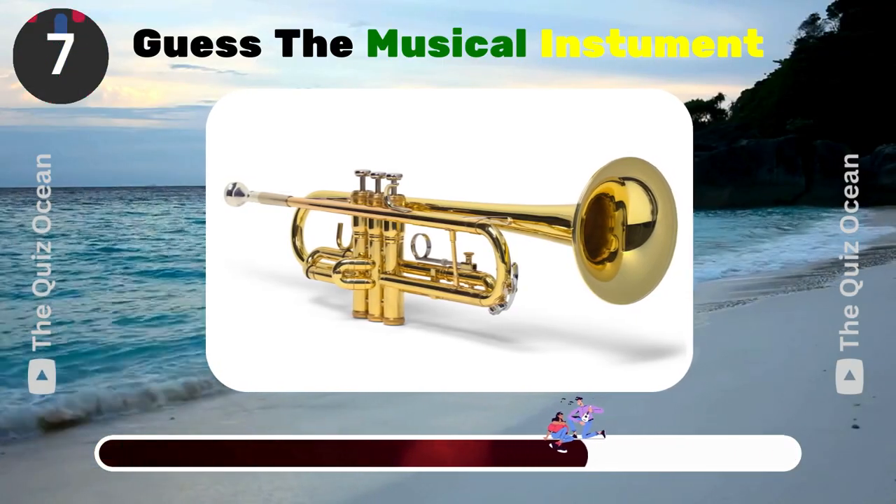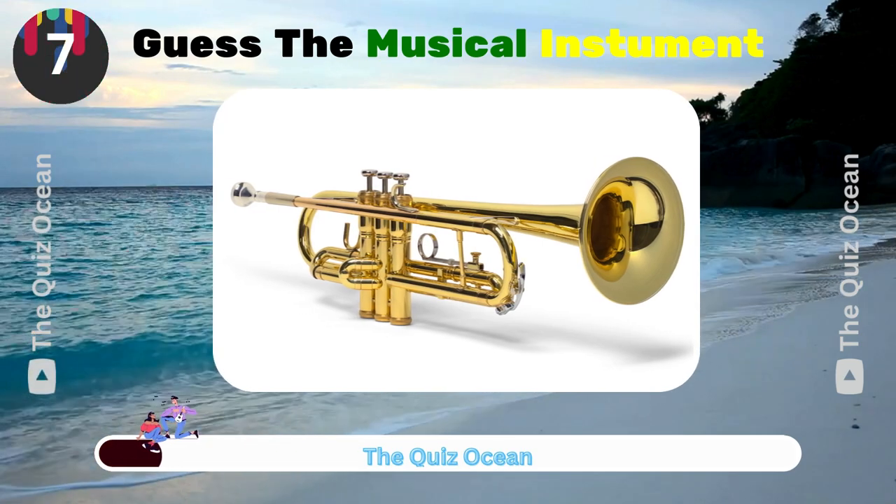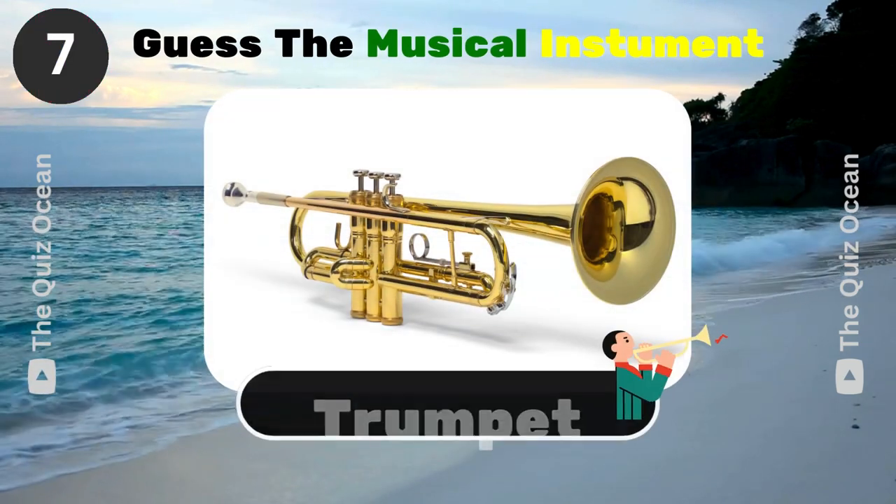Known for its powerful and bold sound, this brass instrument takes the lead in many bands. What is it? Trumpet.